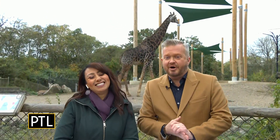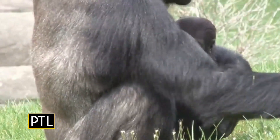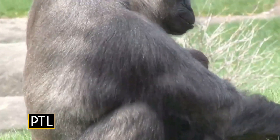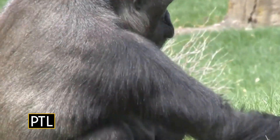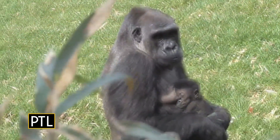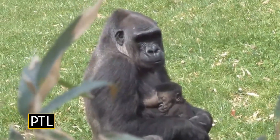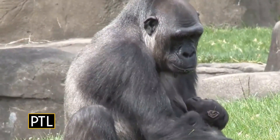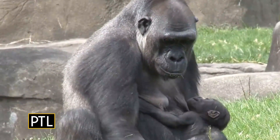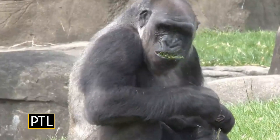The zoo has experienced a baby boom over the last several months. The birth of another western lowland gorilla added another cutie to the ranks here at the zoo — this is the second one of its kind born at the zoo this year. Welcomed into the world back in May, animal care staff named this little guy Bow, in honor of the baby's late grandfather Mimbo, who was at the zoo until 2005.